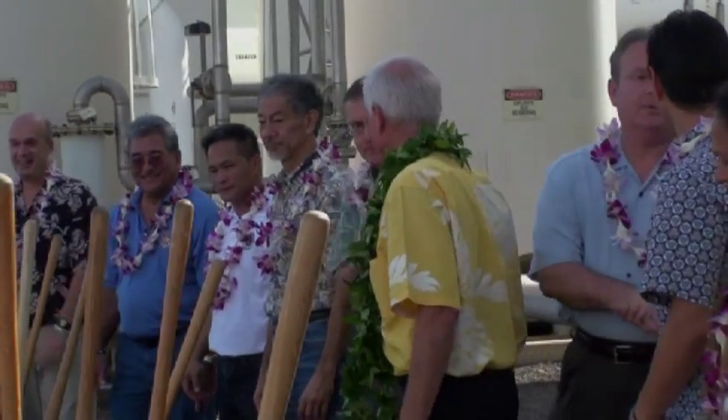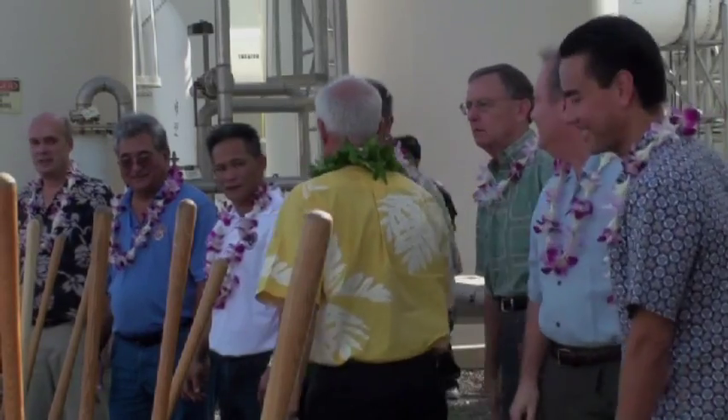Councilmember Joey Monahan, whose district includes Sand Island, supports the project. We need the capacity, and not to mention, the first egg already needs maintenance, and the only way we can do it is by building the second egg. I understand the need. It's been a long time coming.